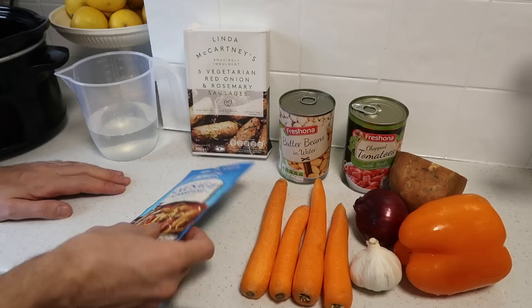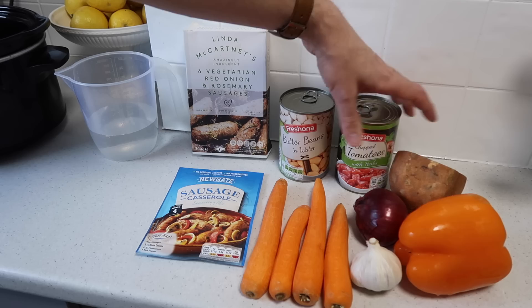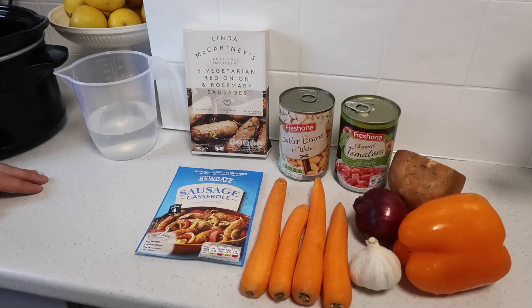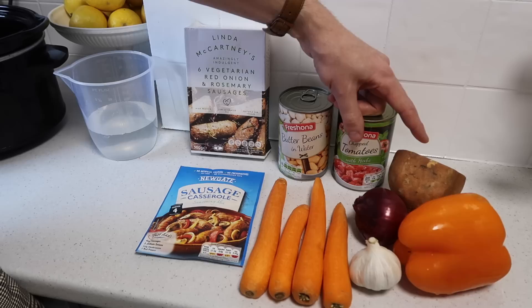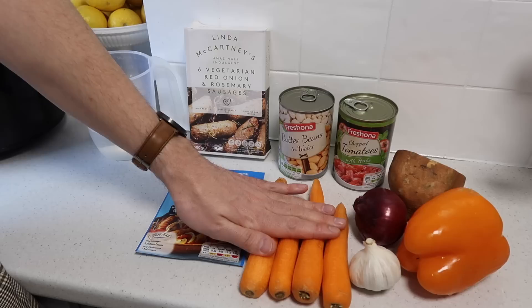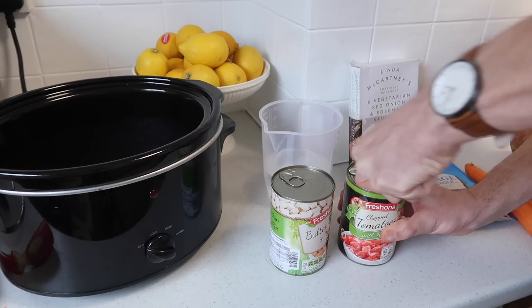Next up we've got a really easy sausage casserole. I'm going to use one of the sausage casserole seasoning mixes. I've got some Linda McCartney's sausages — these are vegetarian, I've gone for the red onion and rosemary ones. I've got a tin of butter beans in water, chopped tomatoes with herbs, half a sweet potato, an onion, some garlic, a pepper, and a few carrots — obviously you could throw in whatever vegetables you fancy. The sausages are £1.19, the sausage casserole mix is 22p, butter beans are 45p, chopped tomatoes are 35p, half a sweet potato around 26p — a low cost meal.